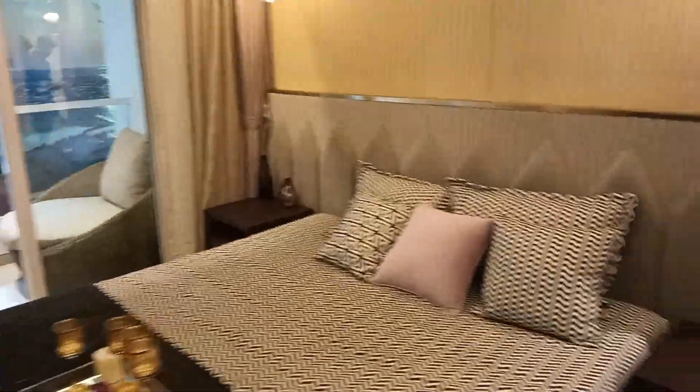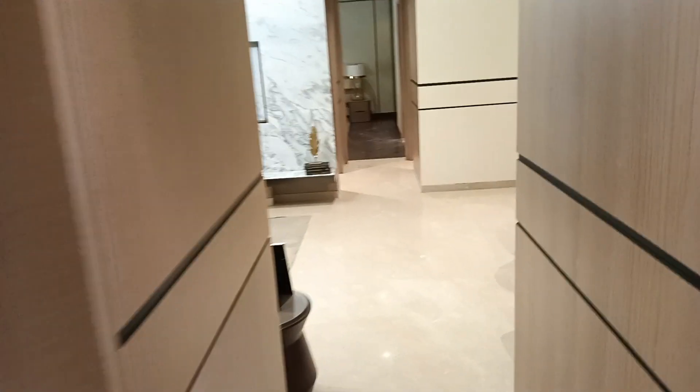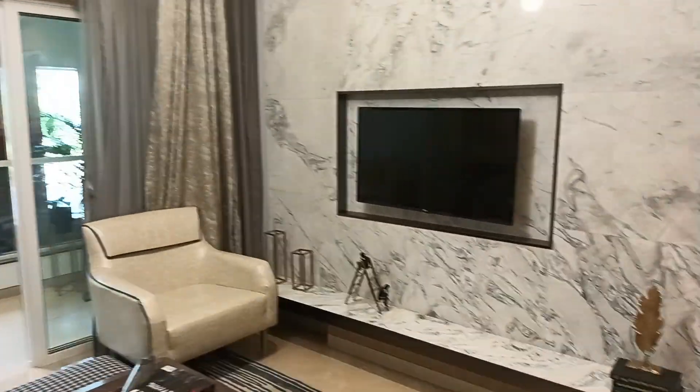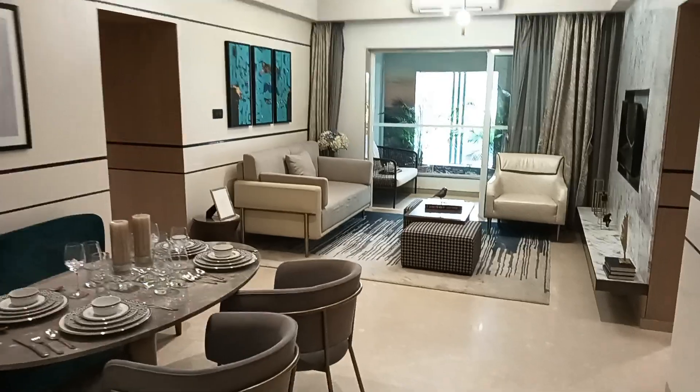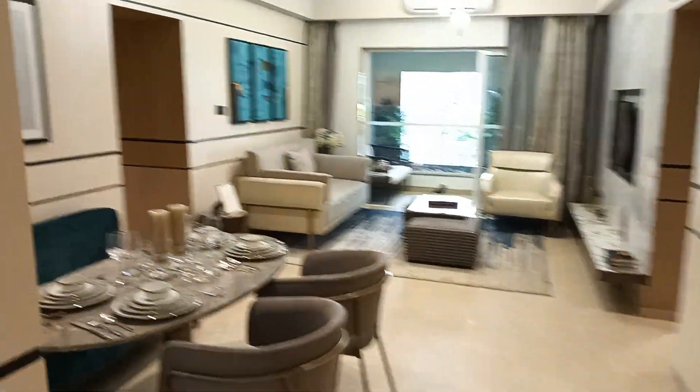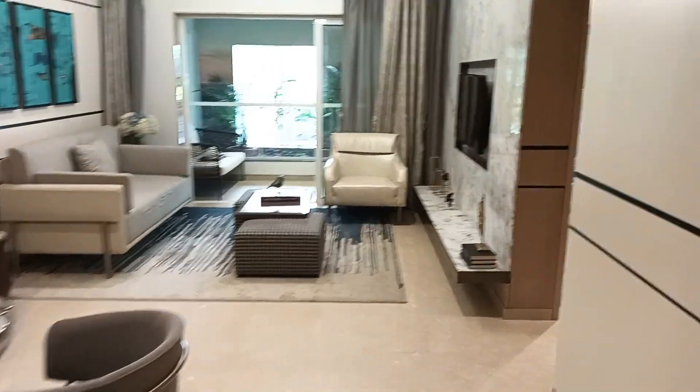Possession: December 2024. Location: Pimpri, near IIT Park, near Podar International School. This premium location property has a total area of 970 square feet — that's your 3 BHK. Thank you for your time. Contact me for more details via the link below.